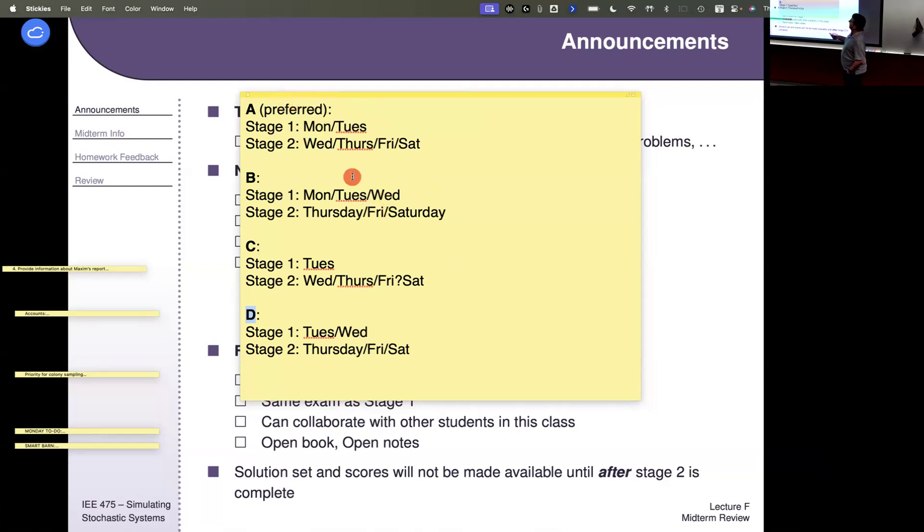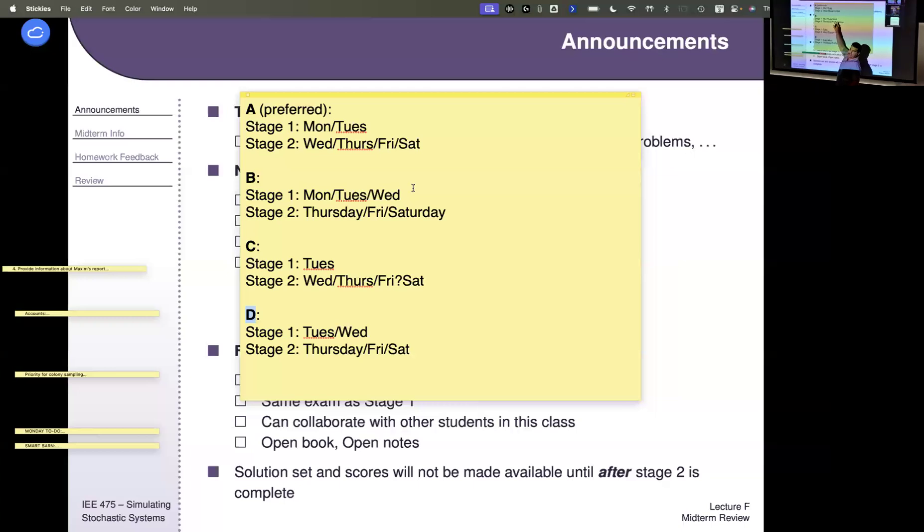Option B might be nice if you don't want to take Stage 1 on Monday or Tuesday — maybe you'd like to wait and start Stage 1 on Wednesday. Options C and D basically drop Monday out of the mix. Once I open the availability window, I can't answer any content questions about the exam until it's complete.